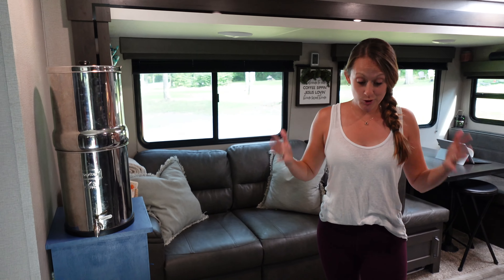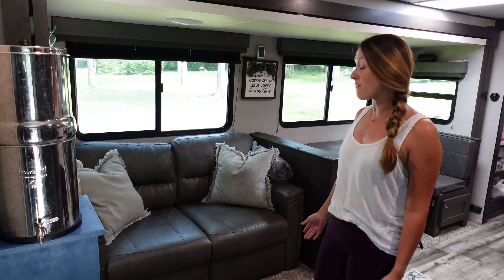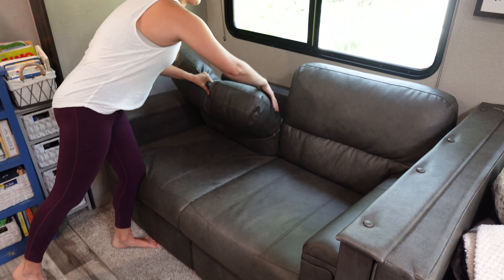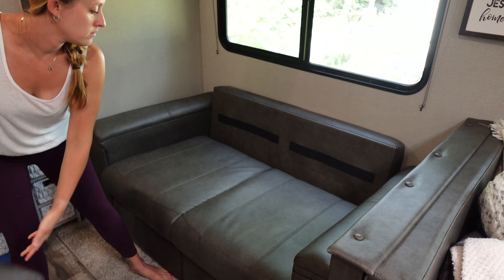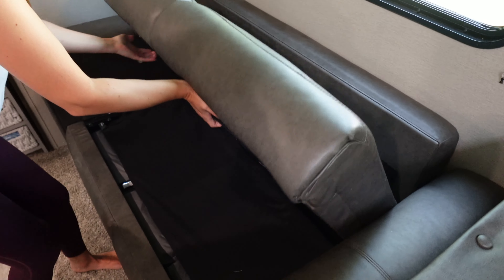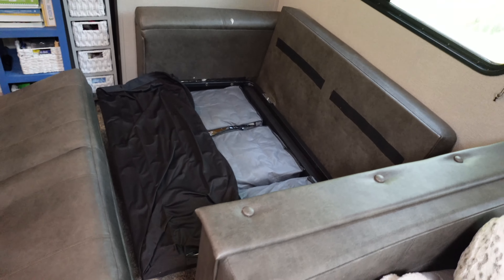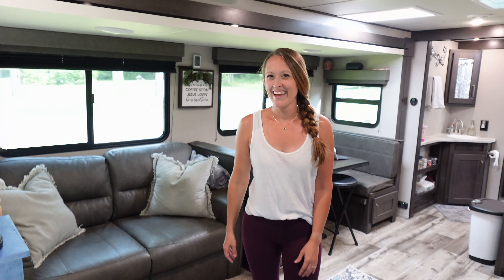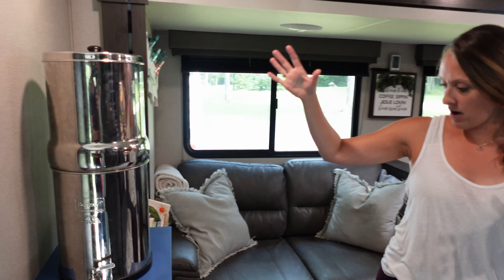Once we step out of the foyer we enter the living space — this is our living room where we spend the majority of our time when it's not nice outside. The sofa fits two adults comfortably, three kids comfortably. The thing I love about the sofa is that it opens up into a bed. We're actually using the space underneath for all of our winter storage — three bins with fall and winter clothes that we'll swap out in the next couple of months.